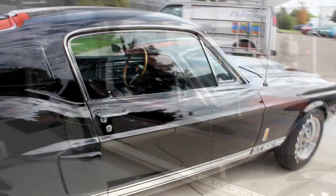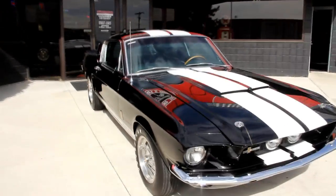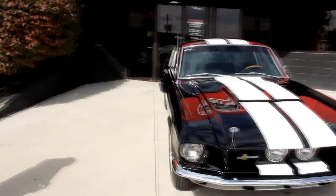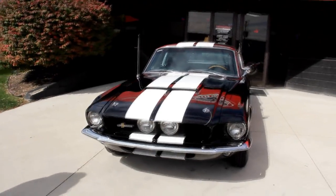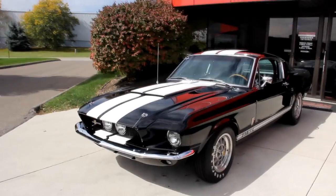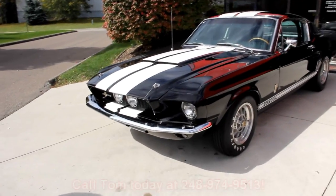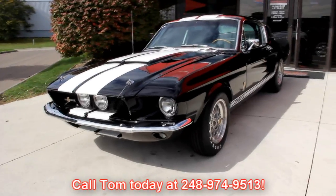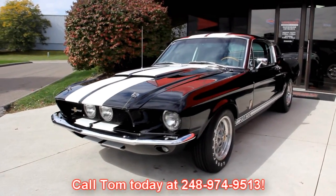At Vanguard Motor Sales we're not consignment dealers — we spend the time to check the cars out before we buy them. When they get back to our shop, we've got a 130-point inspection list that we go through, which helps Tom answer all of your questions when you call him at 248-974-9513.